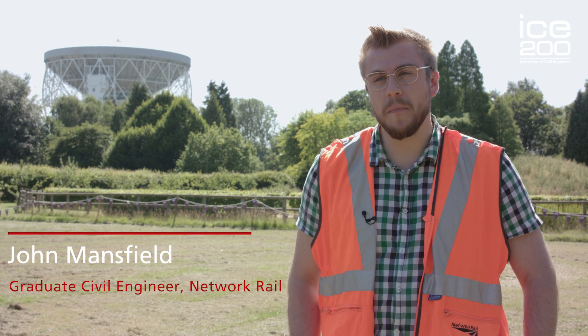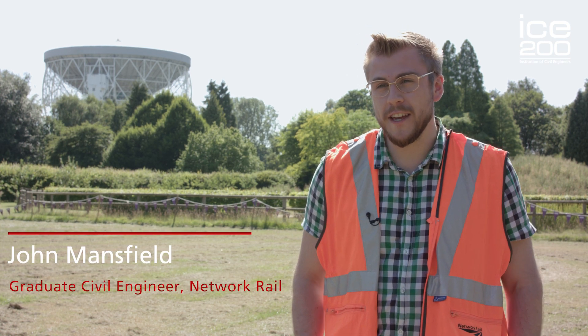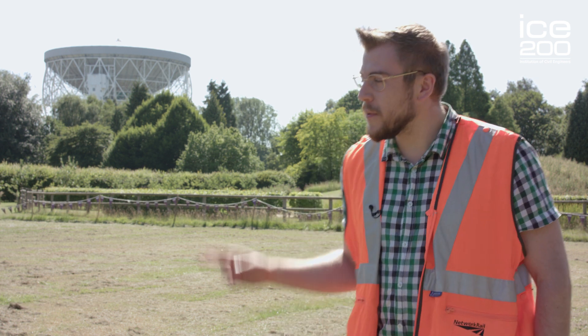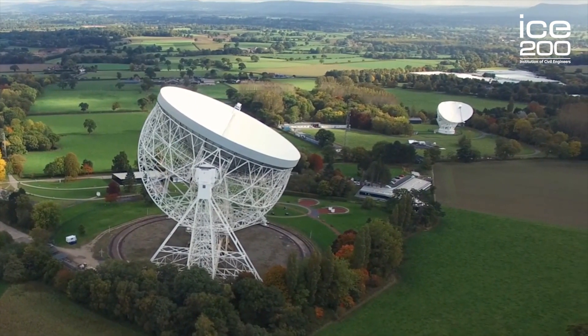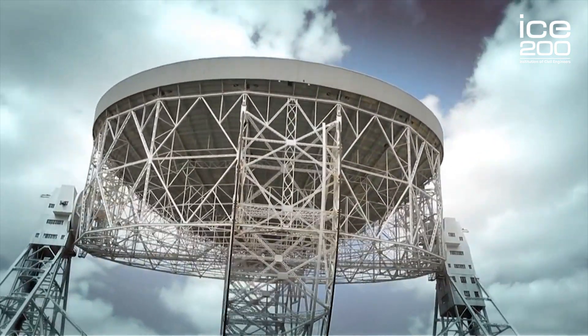There are a lot of structures that inspired me to become a civil engineer, such as bridges and other things, but one of them is actually this behind me, which is the Lovell Space Telescope. It's something that I've been visiting since I was a child that continues to inspire people today as well.